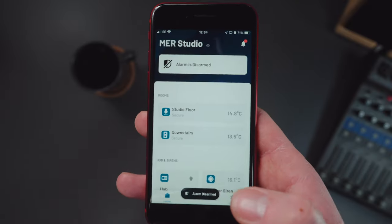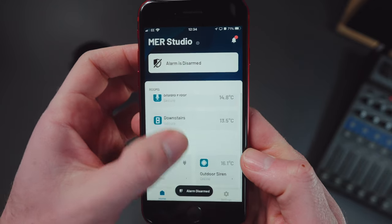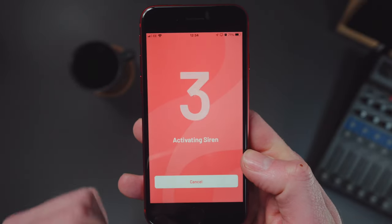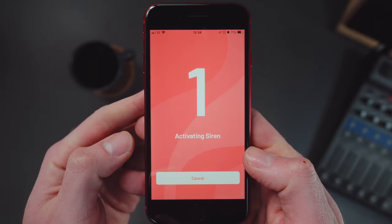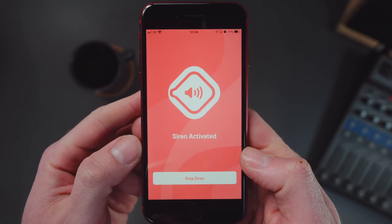One thing I immediately loved about the Boundary system is that everything - literally everything - can be done from your smartphone. You can arm and disarm the system, check the status of every sensor including battery life and even the temperature of the room they're in. You can even sound and stop the siren from your phone. The siren is really loud - satisfyingly noisy, which is what you want from a siren.